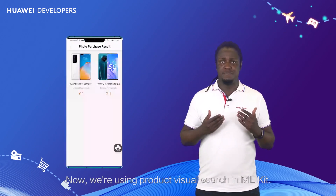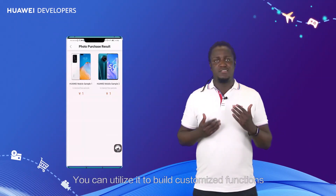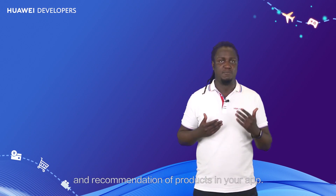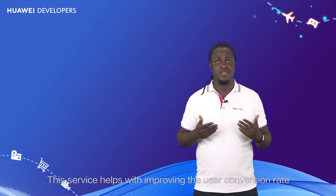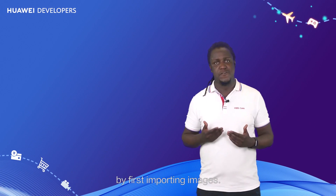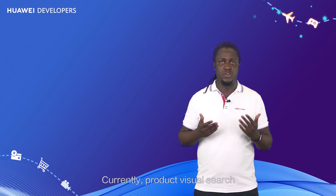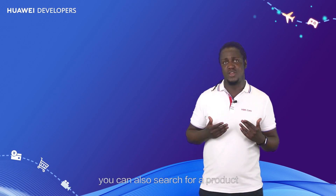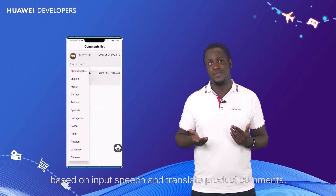Now we're using product visual search in ML Kit. You can utilize it to build customized functions like the detection, recognition, search, and recommendation of products in your app. This service helps improve the user conversion rate because it allows users to quickly find products by first importing images. Currently, product visual search runs on both Android and iOS. With ML Kit, you can also search for a product based on input speech and translate product comments.